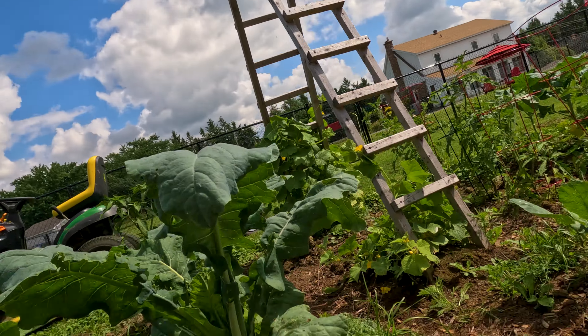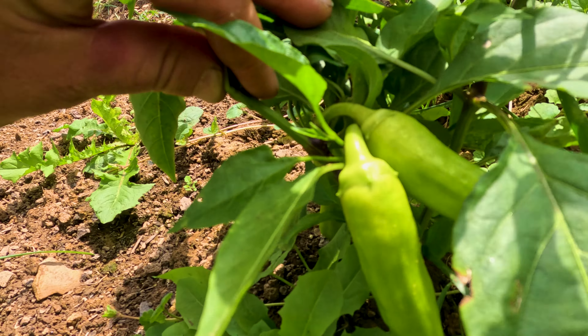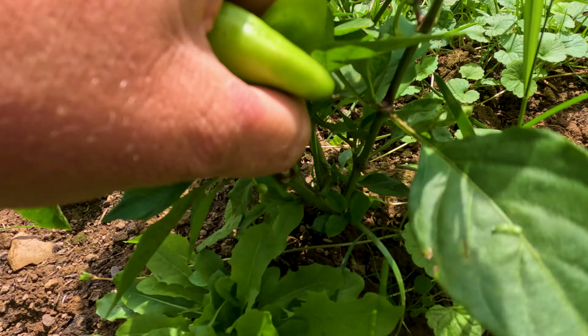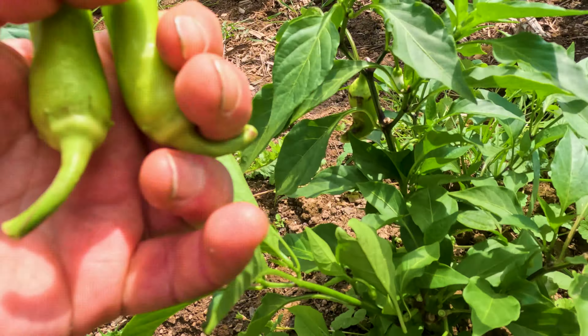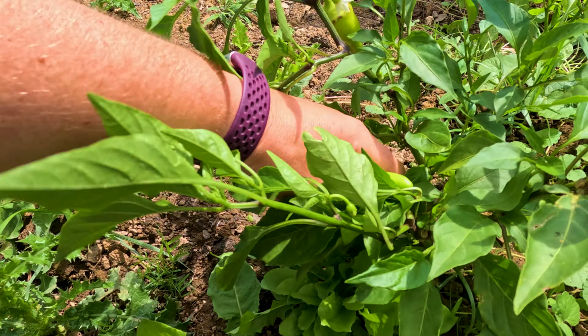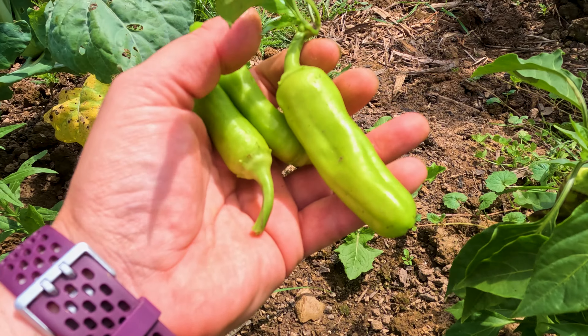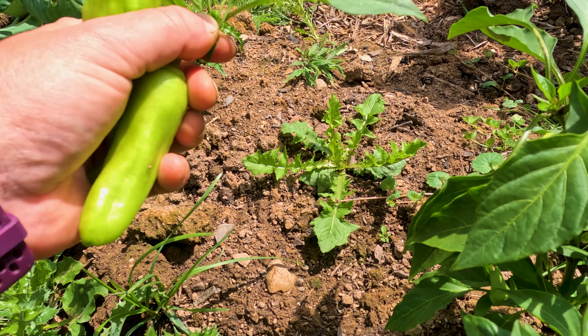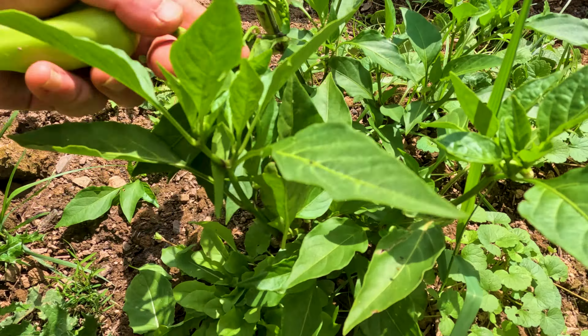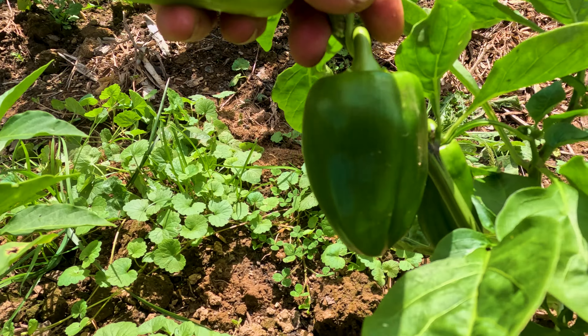Hey guys, don't mind my weeds this year — it's been a struggle, but that's a fact of gardening. Check out this pepper we're going to pick. Nice one — one, two, and three. Took some plants with that one. We'll let those green peppers grow.